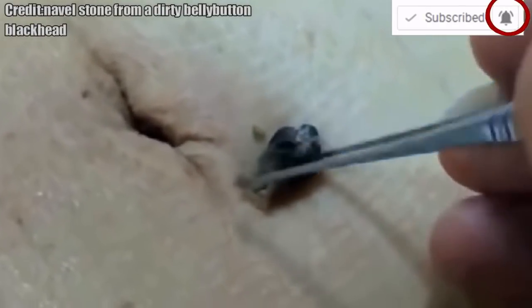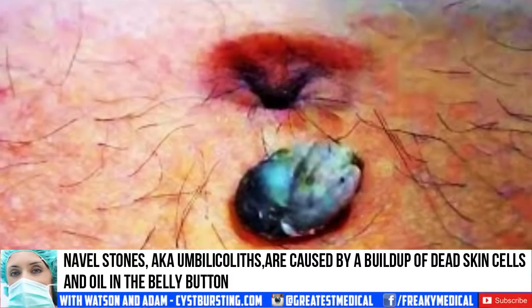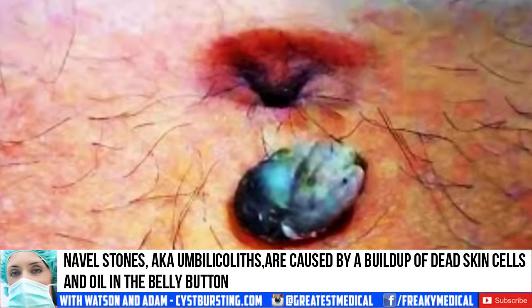According to The Doctors, navel stones are caused by a buildup of dead skin cells and oil in the belly button.